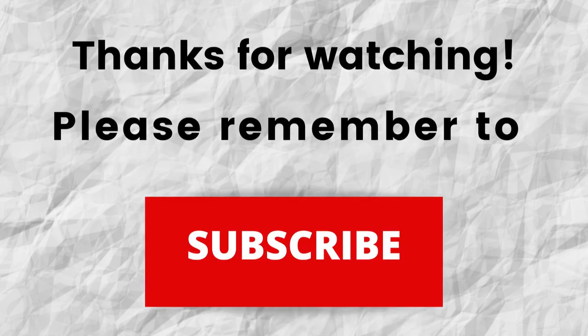Thanks for watching and thanks for listening. Don't forget to subscribe to my channel if you haven't done so already — just press the subscribe button below this video. That way, when I put out content in the future, you won't miss out on any of it. Please remember to subscribe.